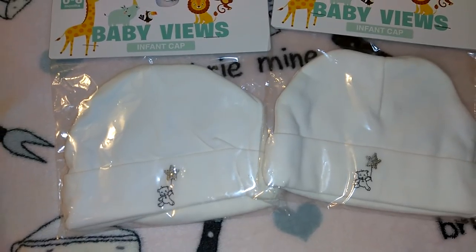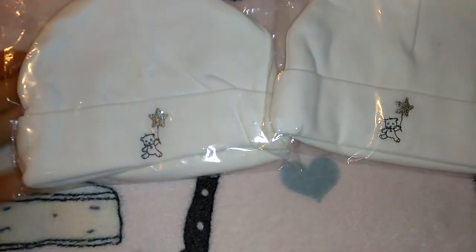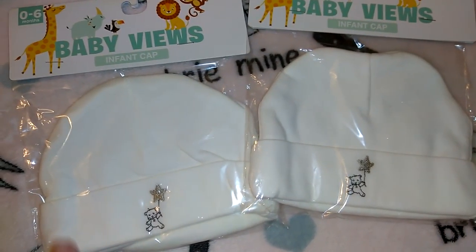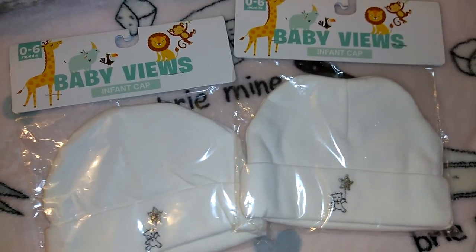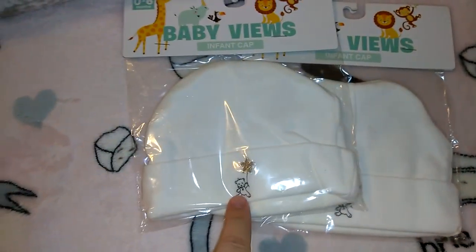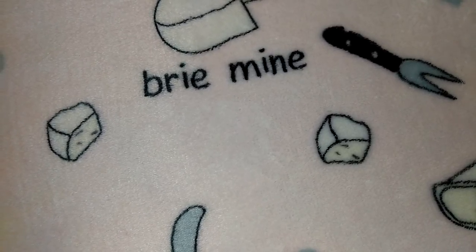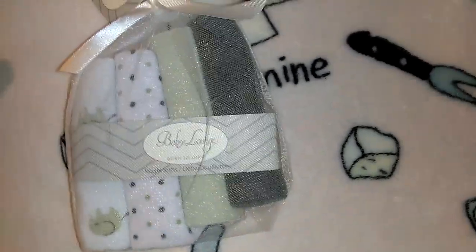I got them each a Baby Views infant hat for a dollar — zero to six months. Little beanies to keep their heads warm, with a little bear and gray star design, cotton as well. I'm not sure if I'll leave them in the generic plastic packaging or open them up, roll them, and tie them with a bow. These two items were from Dollar Tree but I wanted to show them since they're part of the baby shower gift.